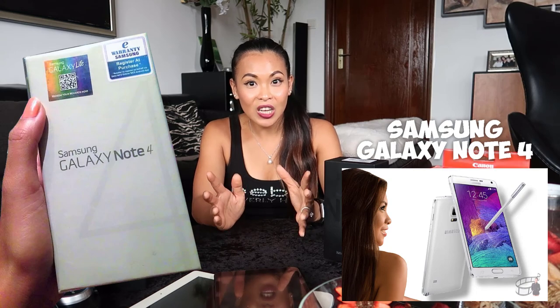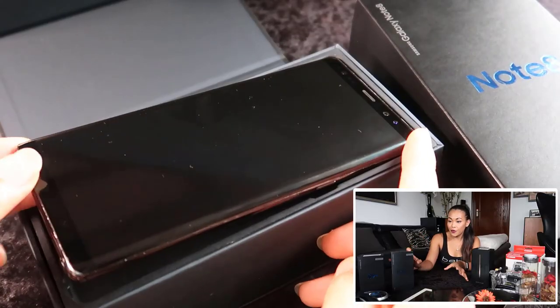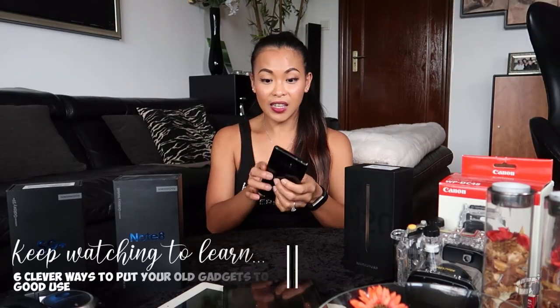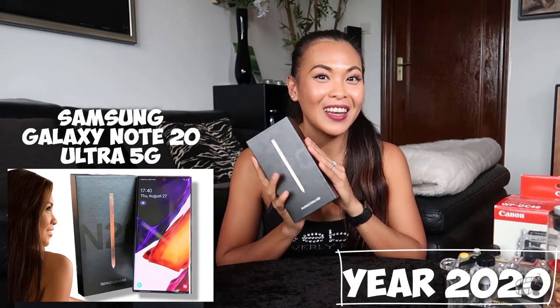When the Samsung Galaxy Note 7 came out, Kenny got it for me for my birthday. But of course, with the battery exploding issues, I had to return it. So when the Samsung Note 8 came out, I got it — and it's the phone I'm still using now. It's still of great quality, the battery is great, it's barely scratched. In fact, even after using it for years, it's still looking like brand new. So yeah, I just love Note phones, and that is why I'm very excited to open up my new Samsung Galaxy Note 20 Ultra.